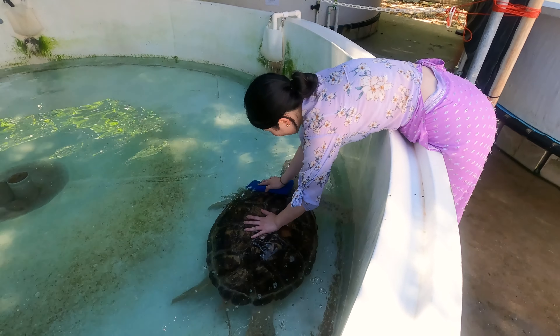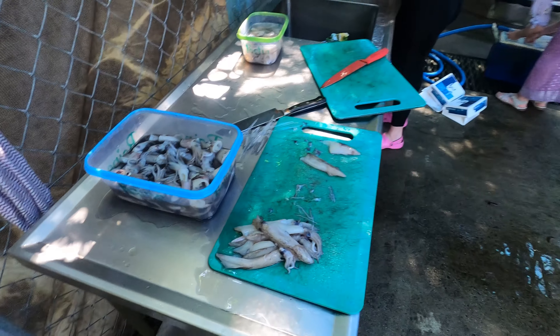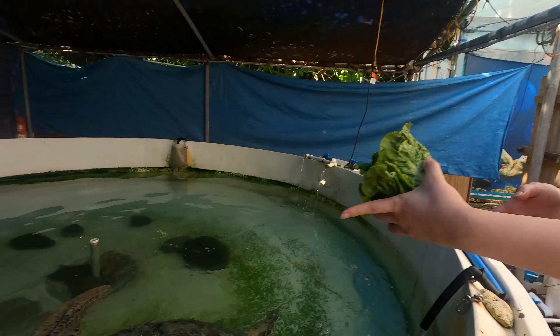As the volunteers of the day, our job started with scrubbing their shells and preparing their lunch, which consists of freshly cut squid, fish, and lettuce. Sharon's feeding the older turtle.